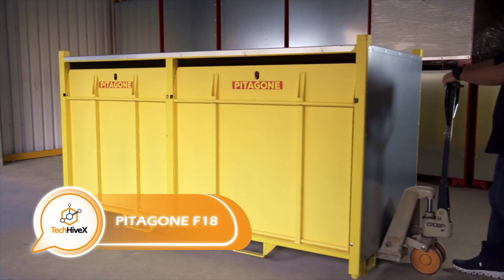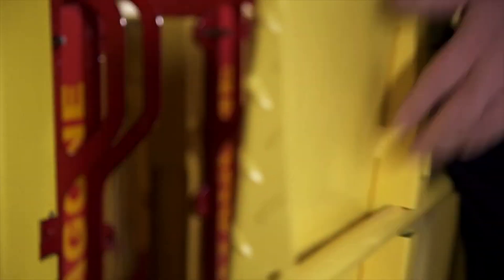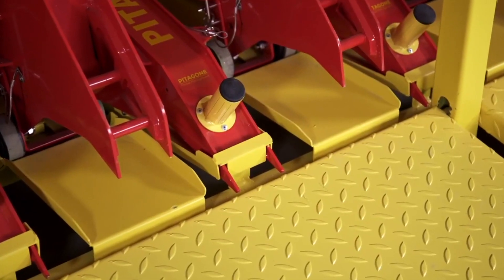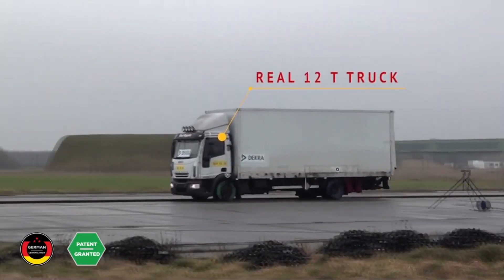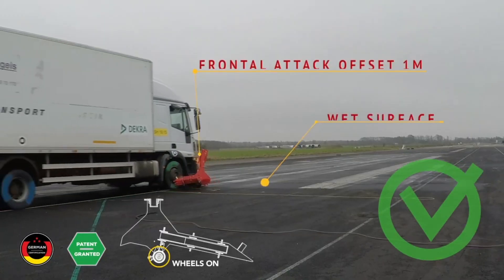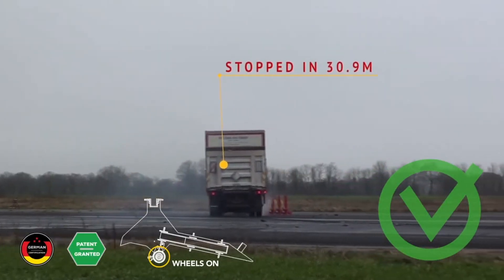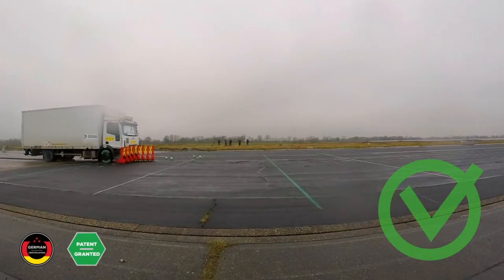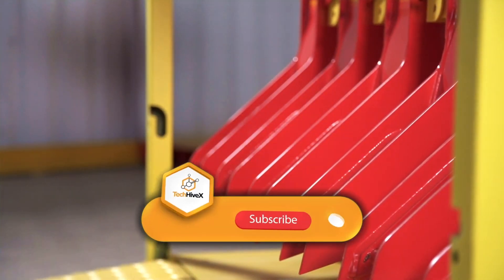Moving on to the F-18 — not an aircraft, but a modular barrier that boasts impressive qualities. Despite its seemingly fragile appearance, this one-meter-high design is capable of halting a 12-ton truck traveling at 42 kilometers per hour without any difficulty. One of the most significant advantages is that it can be installed by just one person without the need for tools or fasteners in the asphalt.